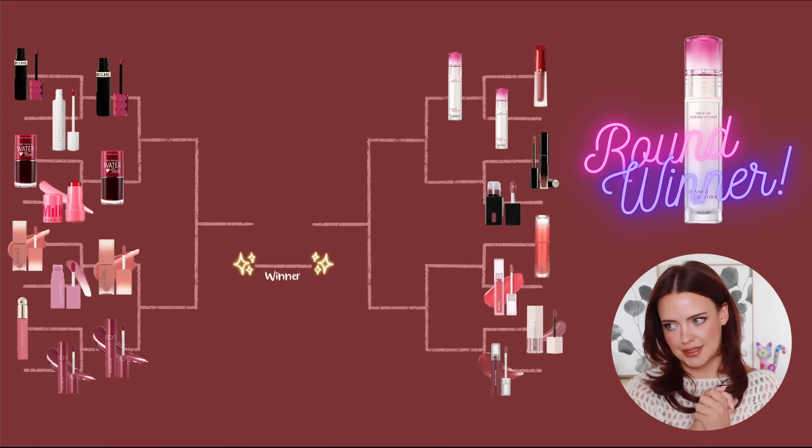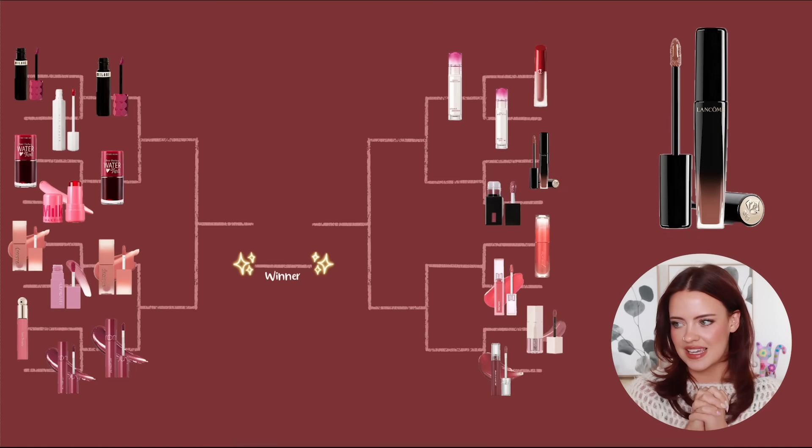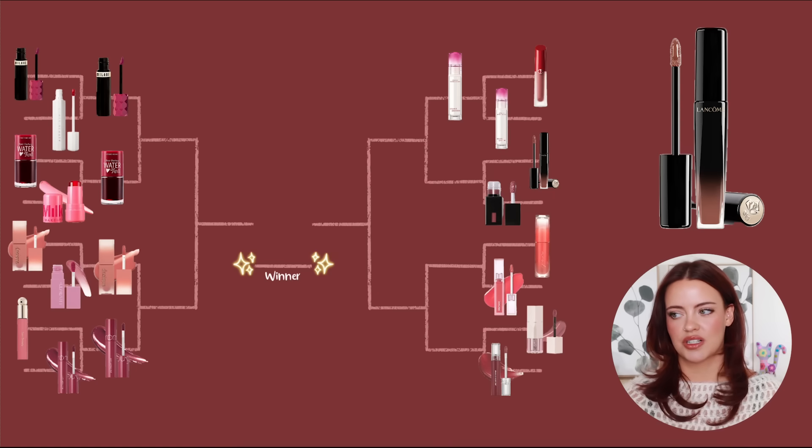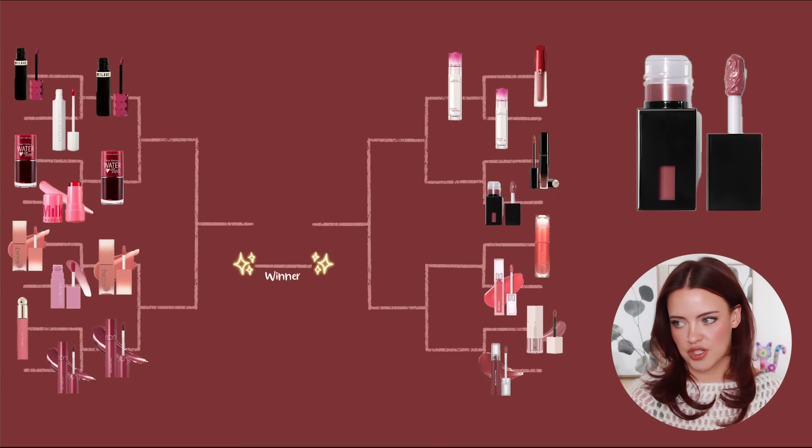In the next bracket we have the Lancôme — I forget the actual name — but this was my first introduction to a lip stain. I paired it with the ELF Glossy Lip Stains, which are very similar. Lancôme was actually one of my first sponsorships, which was so fun. I was in love with this product — it's what really started it all for me.